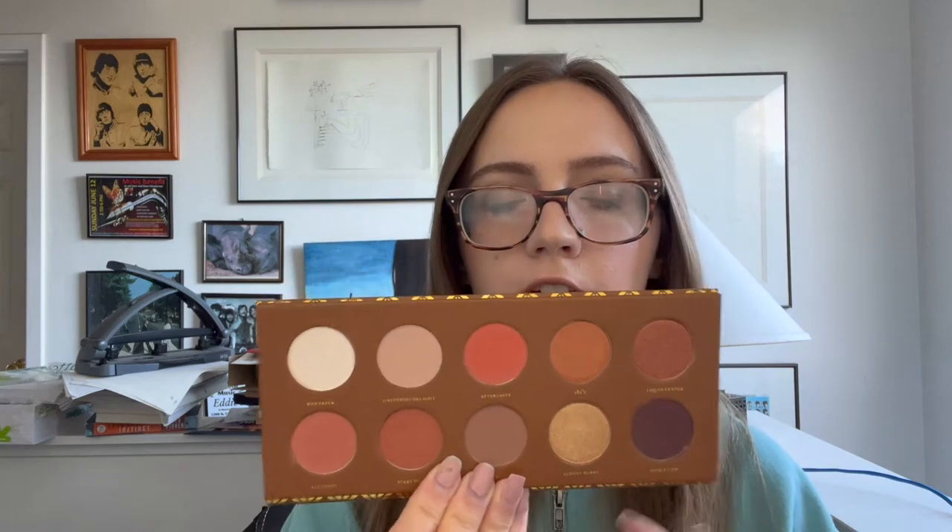Along with the Zoeva highlighter duos, I'm also getting rid of the three coordinating palettes: Spice of Life, Caramel Mélange, and Cocoa Blend. I was actually thinking of depotting some of these shades and putting them in a palette, because the Zoeva formula is not my favorite but they do have some really great shades. The color stories just aren't my thing overall and the formula isn't my favorite, but there are some beautiful colors in here. If you guys want to see a video of me possibly depotting these and putting them into a Z palette, let me know because I'll do it — though I've never done it before and I'll probably fail.